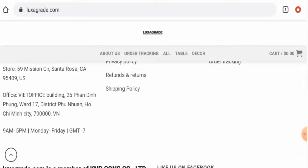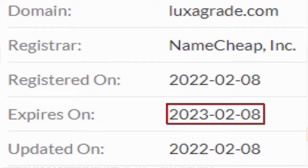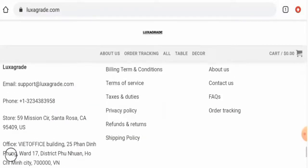This website is secured by the HTTPS protocol and SSL integration to keep details and transactions safe, which is a good sign. This website was registered on 8 February 2022 and will expire on 8 February 2023. Now we'll check their About page.